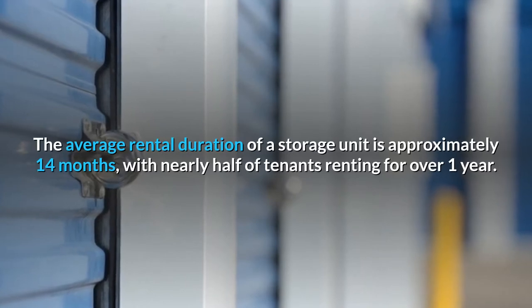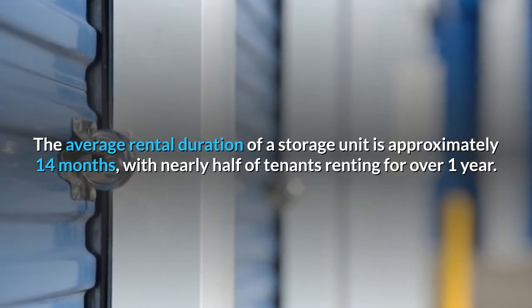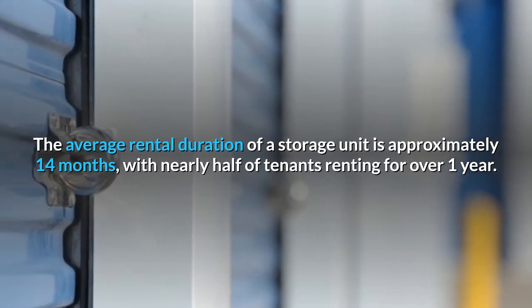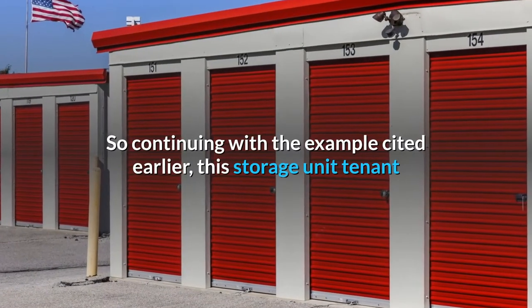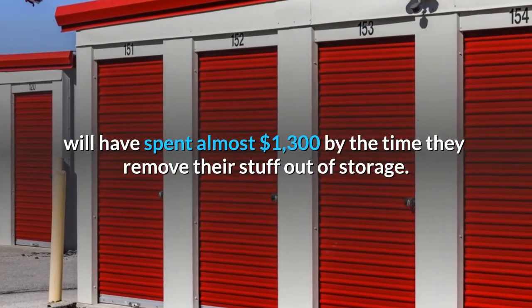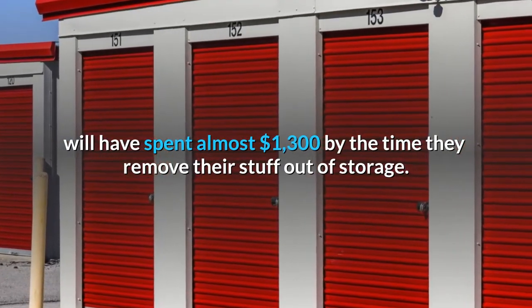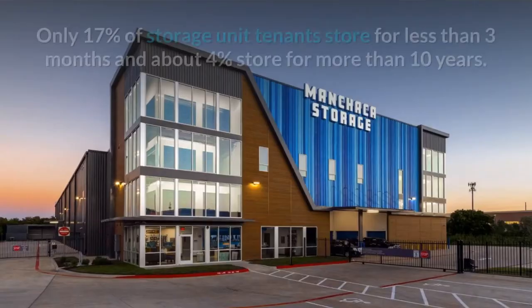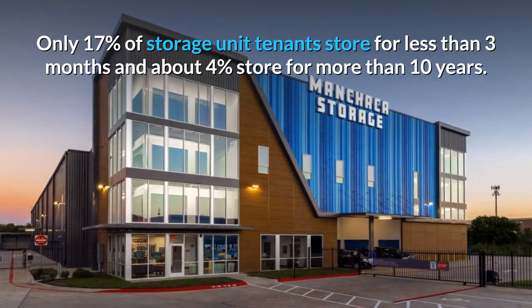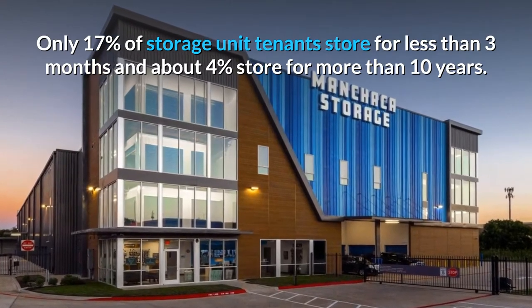The average rental duration of a storage unit is approximately 14 months, with nearly half of tenants renting for over one year. This storage unit tenant will have spent almost $1,300 by the time they remove their stuff out of storage. Only 17% of storage unit tenants store for less than 3 months and about 4% store for more than 10 years.